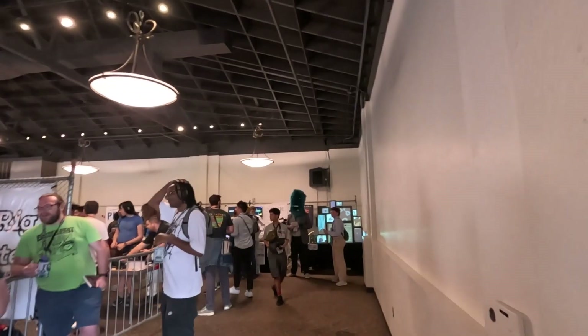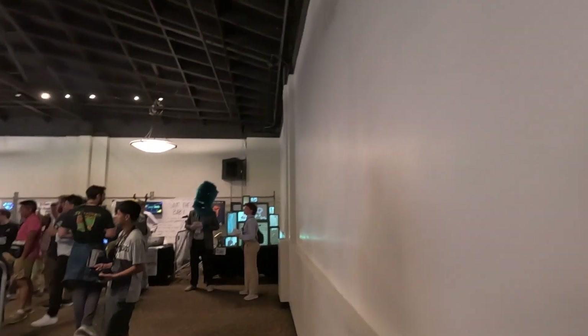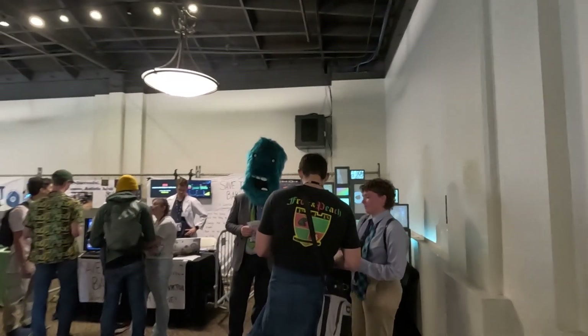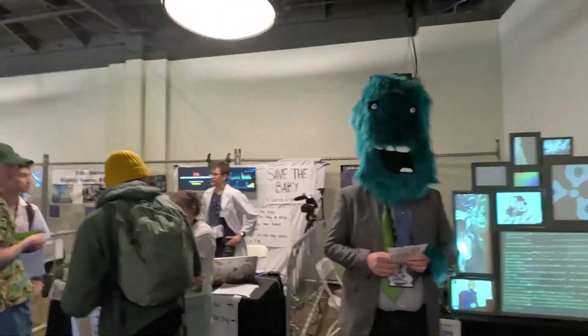We are back to business, Hall B. After the big Hall A, we have a wonderful guy. Hello, welcome to the world.